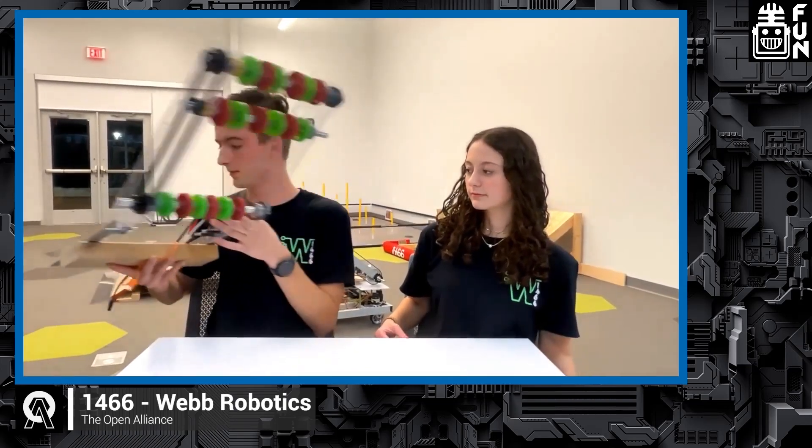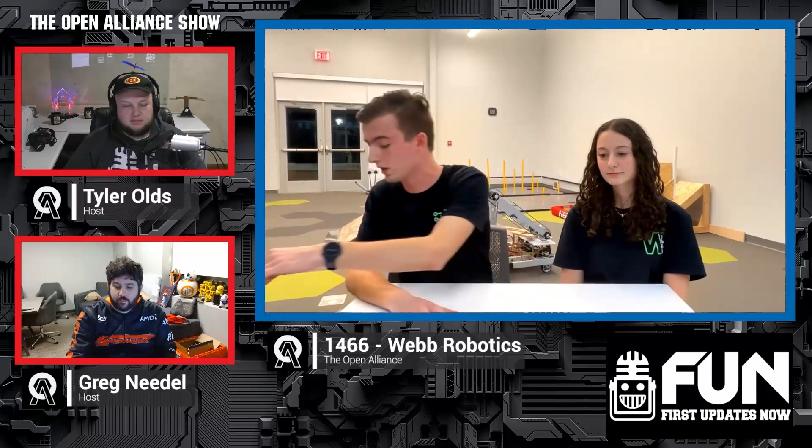We haven't had a lot of time to mess with it just because we're trying to finish the entire robot and make sure we've got it driving. But currently we have a claw mechanism that we mentioned in week one of the OA show, and we've got it working. We're planning on improving that, which we'll show in a few minutes.